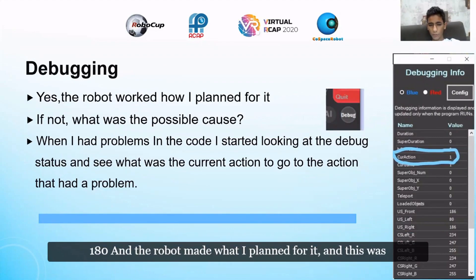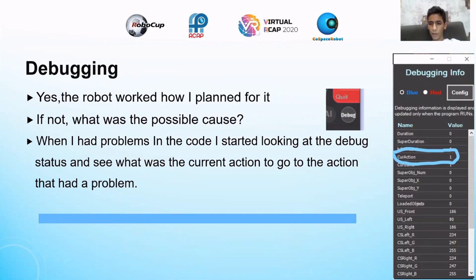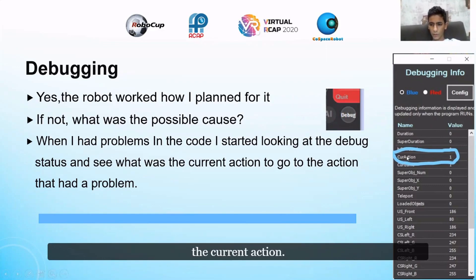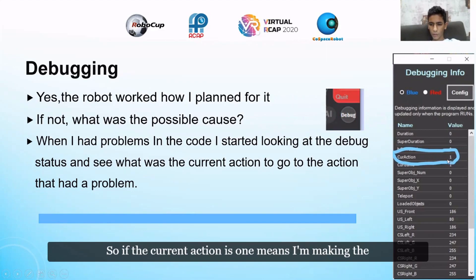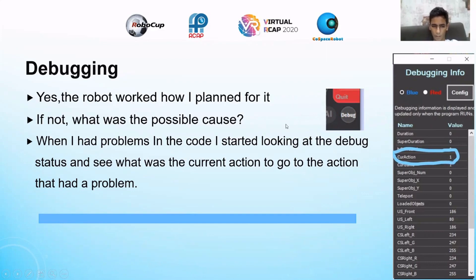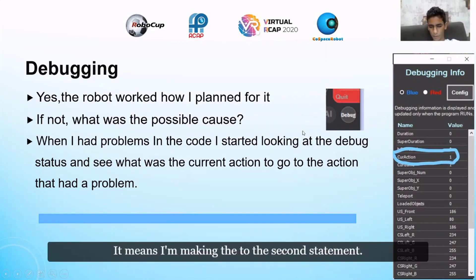The robot did what I planned, and I successfully executed my plan, but I had some problems before finishing. When I encountered problems, I used the debug button and checked the current action. If the current action is one, it means I'm on the first statement; if it's two, I'm on the second statement.